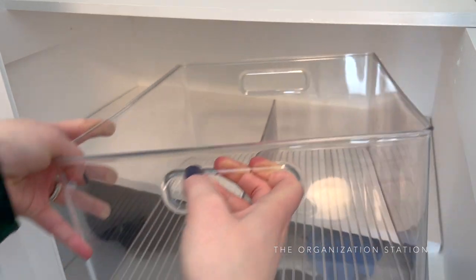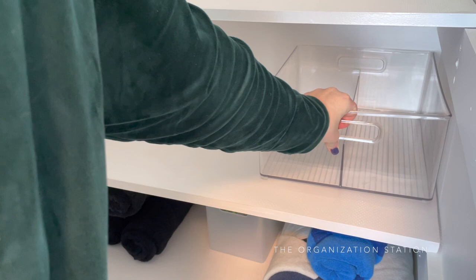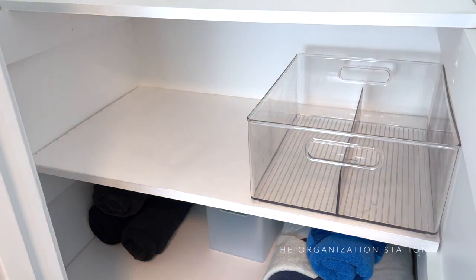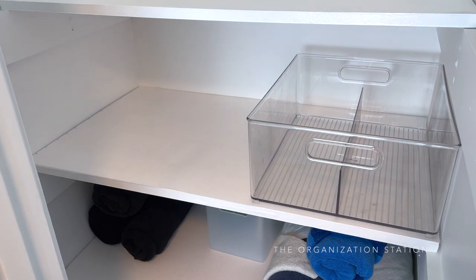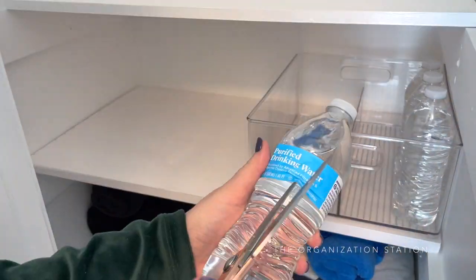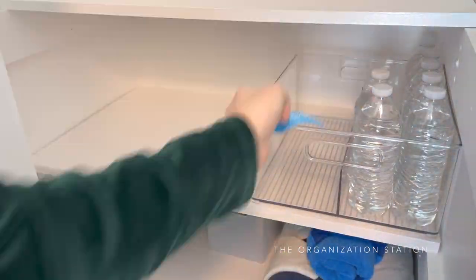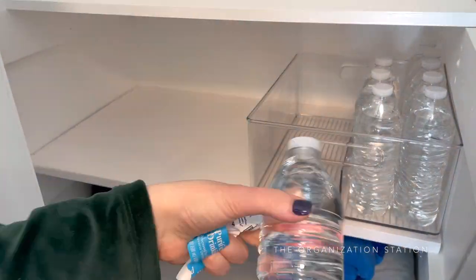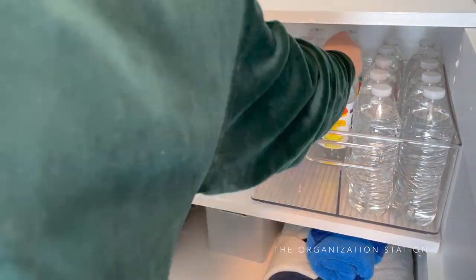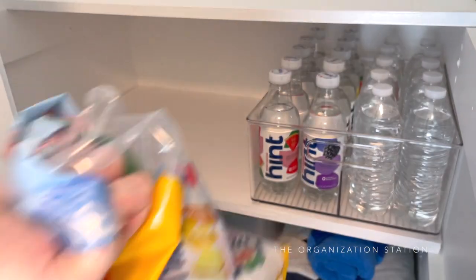The shelf above that is for bottled water overstock. Most of the bottled water is stored in the fridge, however space is limited. This divided acrylic container is perfect for keeping the bottles upright and orderly. I always prefer to remove water bottle labels - it's an extra step, however if you're going for that aesthetically pleasing look when you open the door, this is a great way to achieve that. I did leave the labels on the Hint waters since you'll likely want to know what flavor is in each bottle.